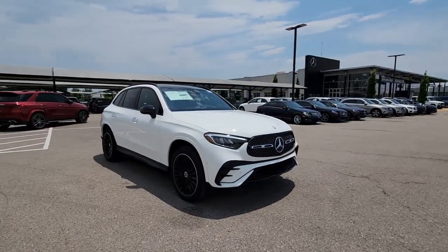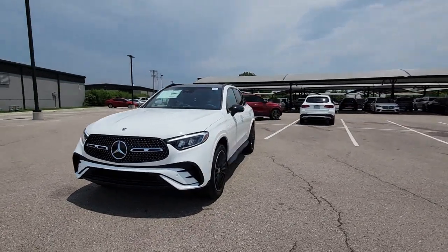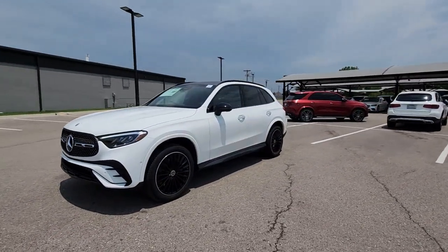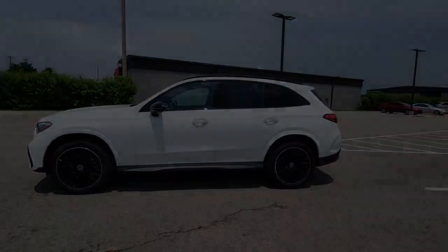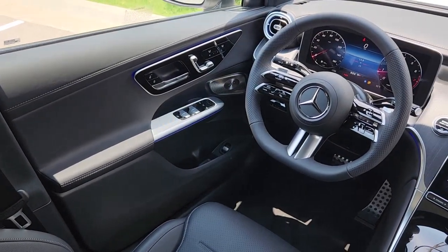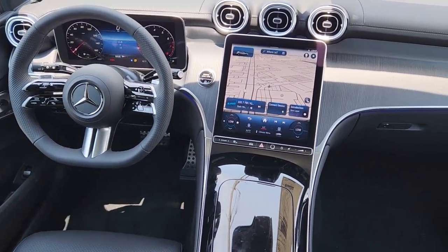These are just some of the great options this vehicle comes with: heated steering wheel, Apple CarPlay and/or Android Auto, wireless charging station, touchscreen infotainment system, panoramic roof, navigation system, keyless entry, premium sound system, power passenger seat, and woodgrain interior trim.